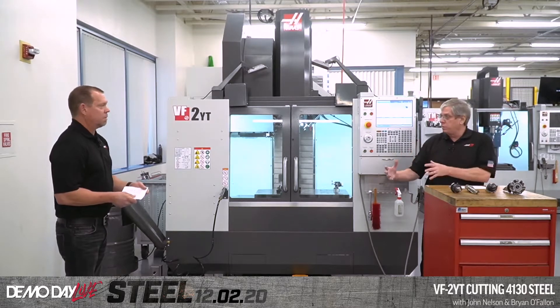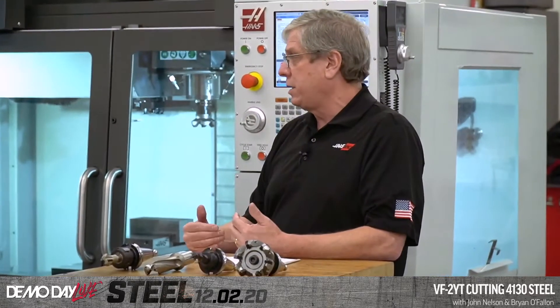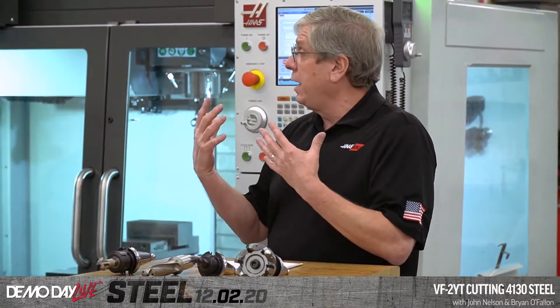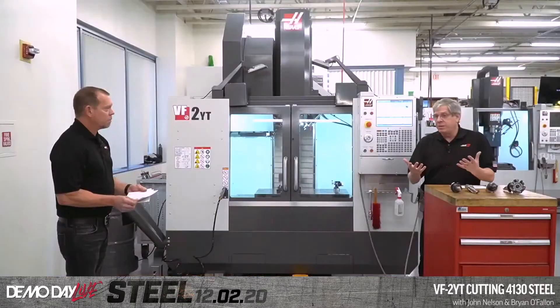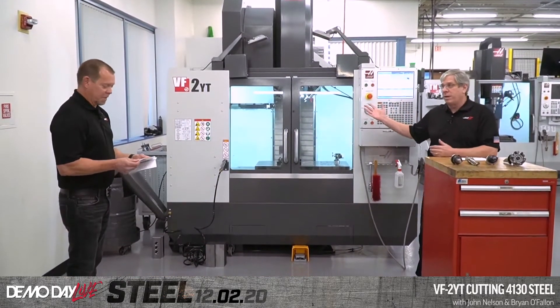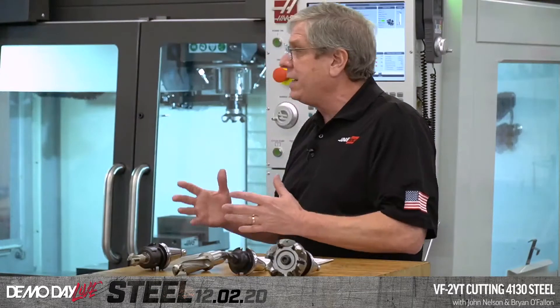The applications department is responsible for helping Haas customers use their machines. A lot of people have contacted us about trouble cutting steel, but it's not because the machine wouldn't cut steel — it's because they weren't running at the correct parameters. A mini mill has a 7.5 horsepower spindle versus this VF2YT with a 30 horsepower spindle. This machine has three times the torque, so you can't take the same cut in steel on a mini mill.